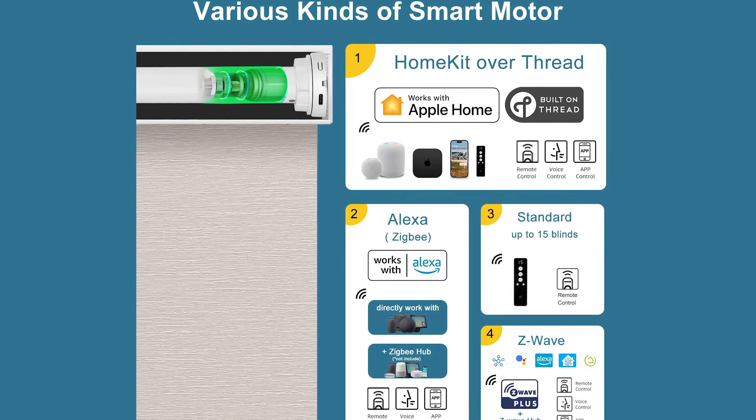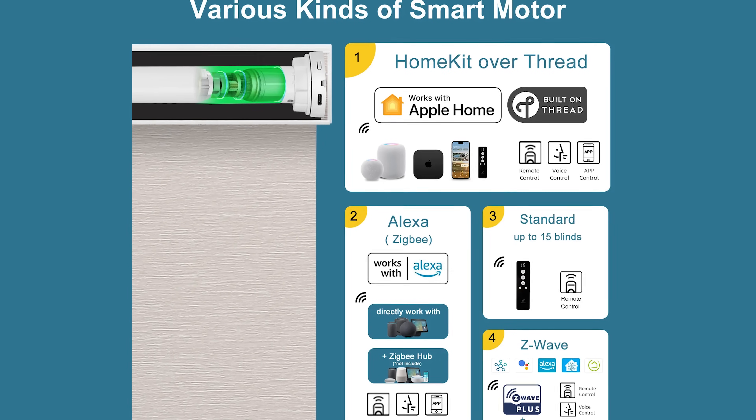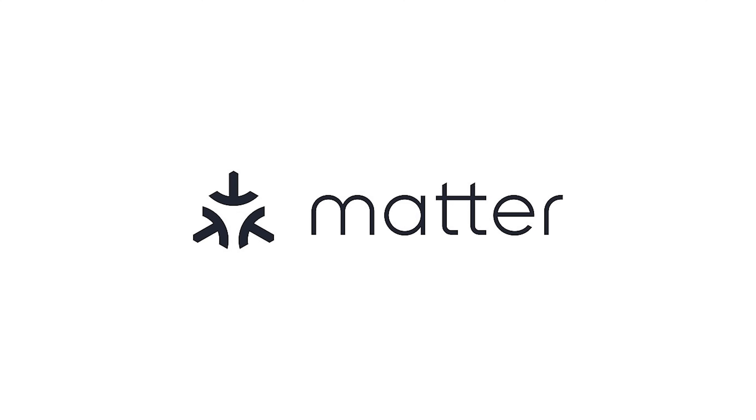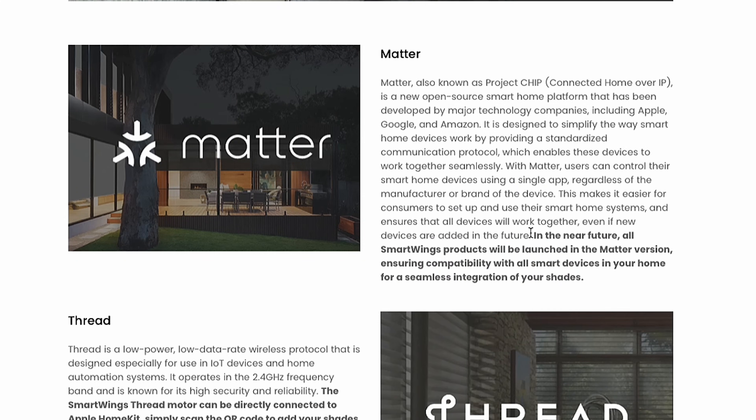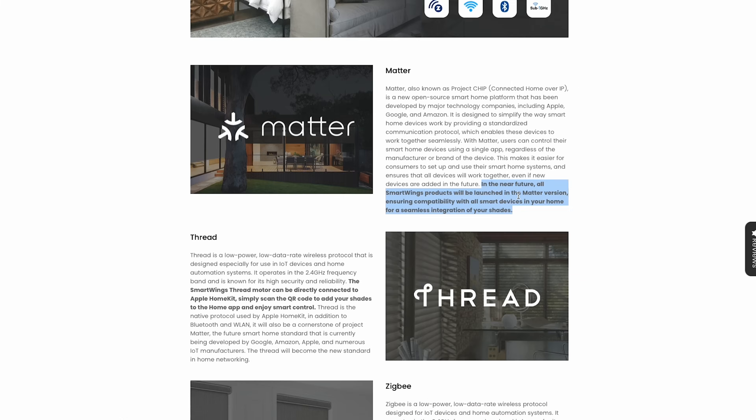You can basically choose what type of smart motor you would like. If that's starting to sound a little complicated, don't worry — all these options will eventually be replaced with a single option: Matter. Smart Wings has said that in the near future, all Smart Wings products will be launched in the Matter version, ensuring compatibility with all smart devices in your home for a seamless integration of your shades.